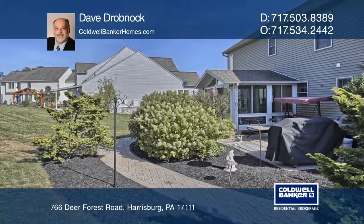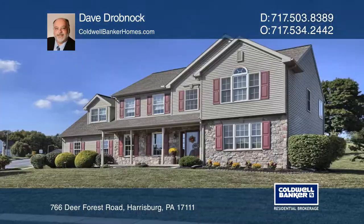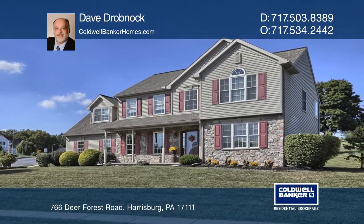It also features a paver patio and a four-season sunroom. Your dream home can be yours today by contacting Dave Drobnock.